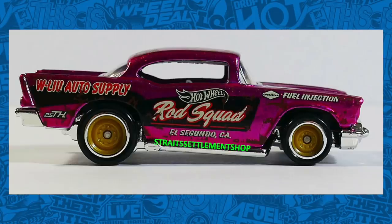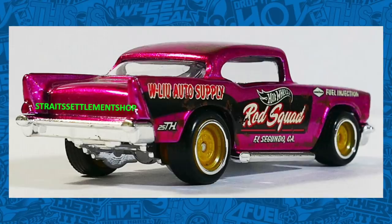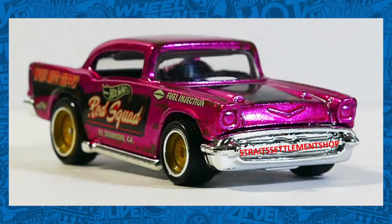Also previously reported, we do have a brand new upcoming super treasure hunt of the 1957 Chevy, and here are some excellent close-up pictures of it.